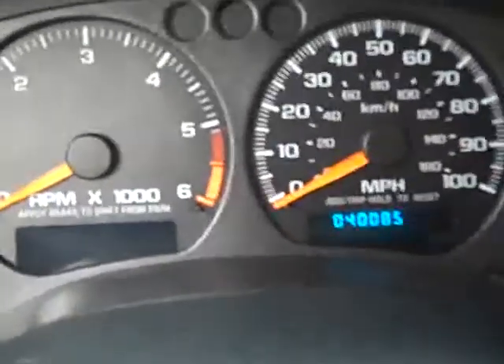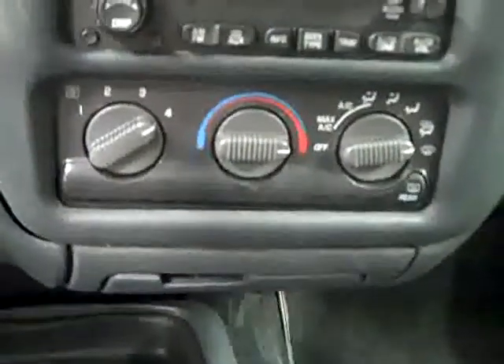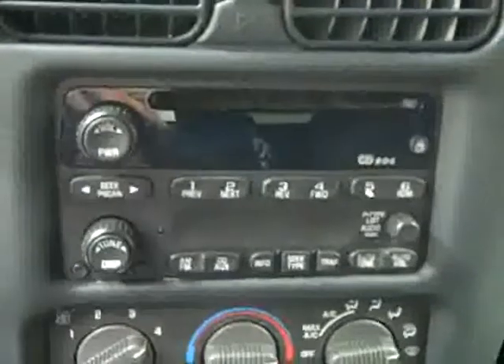Let's take a look in the back. Same thing here, looks good, no damage and the floors look good too. Going up front, let's see that there are 40,000 miles. Climate controls, CD player and radio, and push button 4 wheel drive.